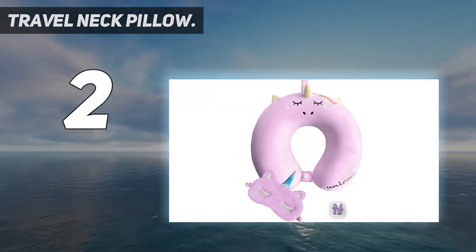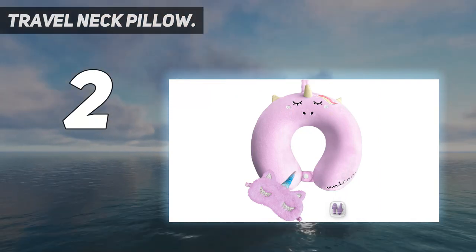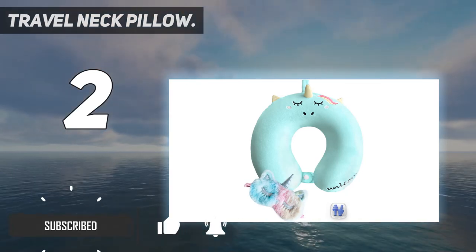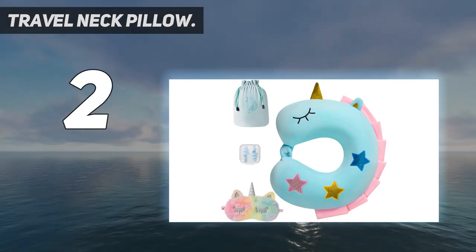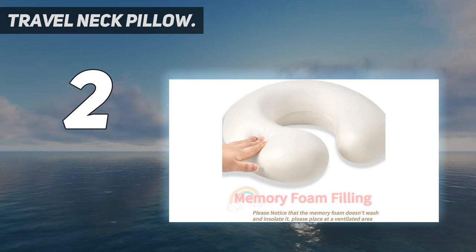Number two on my list: the travel neck pillow. This travel pillow is designed according to ergonomics, offering 360-degree support for your head and neck. The slow resilience memory foam can perfectly fit your neck, prevent your head from falling forward, help you keep your neck in its correct posture without getting a sore neck, and provide you a good sleep on a journey during long flights, train, bus, or self-driving trips.